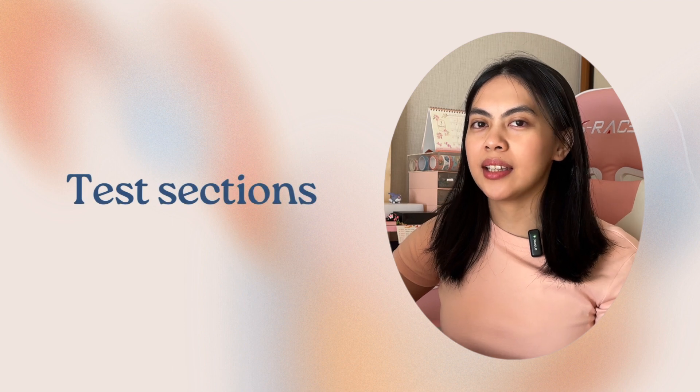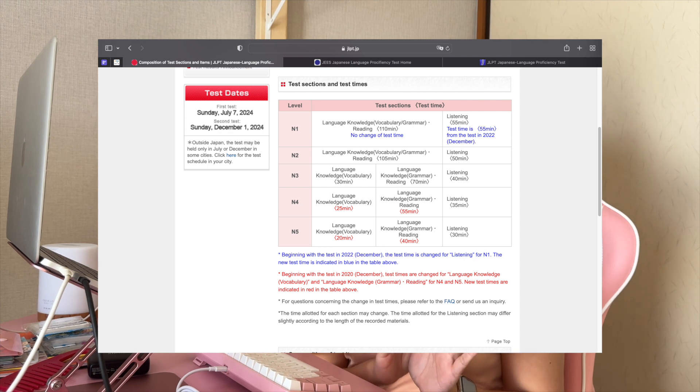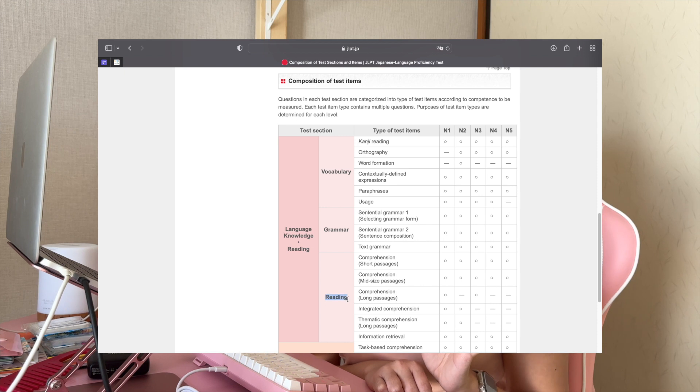Now let's talk about the test sections. The JLPT places emphasis not just on your understanding of Japanese vocabulary and grammar, but also on applying this knowledge in different real-life communication situations. The exam is divided into three sections: first is language knowledge, second is reading, and third is listening comprehension. In the language knowledge section, you'll be tested on vocabulary and grammar. The reading section assesses your ability to understand written Japanese, while the listening section evaluates your listening comprehension skills. Test sections and test times differ depending on which level you are taking.